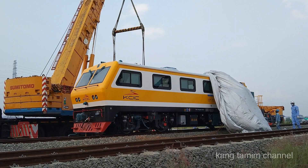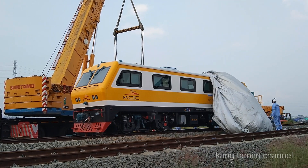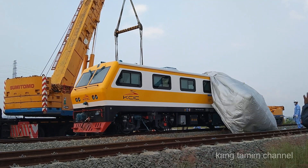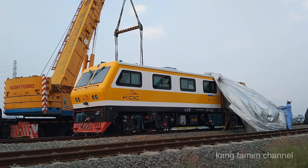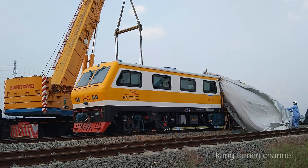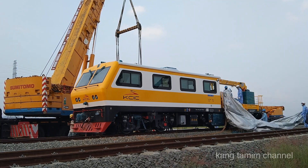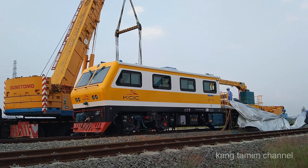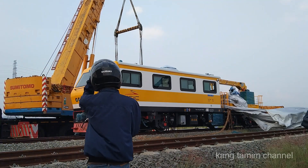Ternyata lokomotif ini berwarna kuning kecoklatan atau kuning tua, dan di belakangnya nampak ada satu kren kecil dan berlogo KCIC. Jadi nampaknya satu unit lokomotif ini milik KCIC.